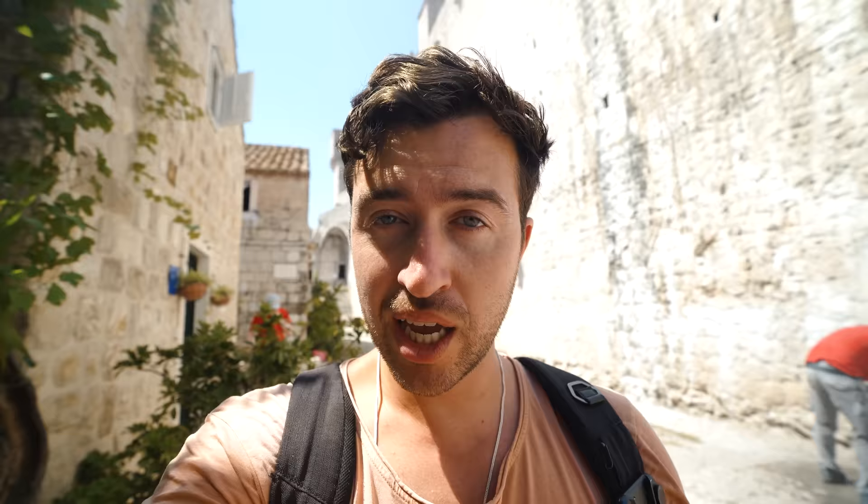Something that is super underrated about Croatia is the food. Right now we are hiking up about 20 flights of stairs to get to one of the best restaurants here in Dubrovnik. The name of the place we're going to for lunch is called Lady Pee Pee. And I was wondering why they call it that — then I saw this: it's a woman peeing into a fountain.